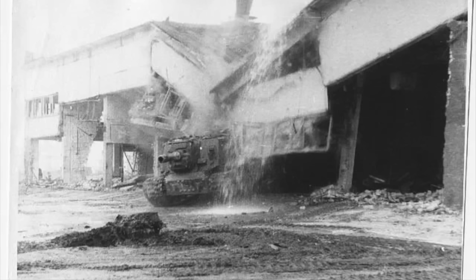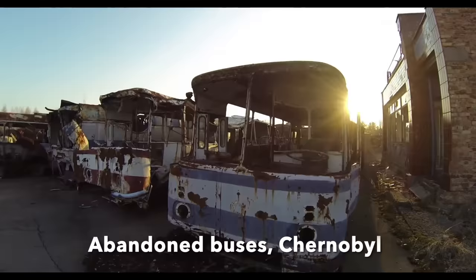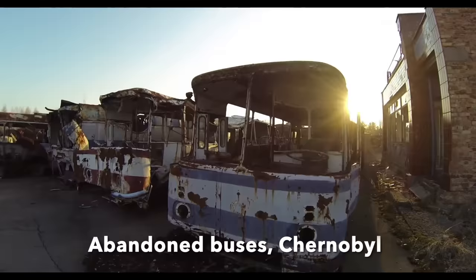The ISU-152's mass was sufficient for use as a bulldozer, and between June and November 1986, these huge tank destroyers knocked down dozens of buildings around Chernobyl and in Pripyat. The debris from the demolitions was pushed by bulldozers into trenches and buried. Some of the fire engines that attended the initial incident were so radioactive that they too were buried in trenches, along with many civilian vehicles from the area.